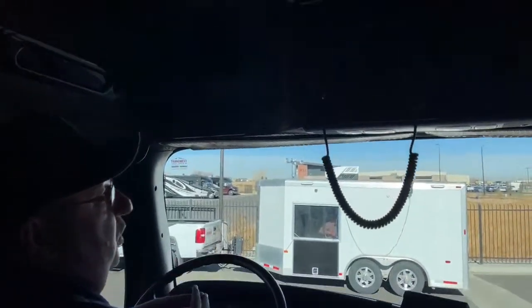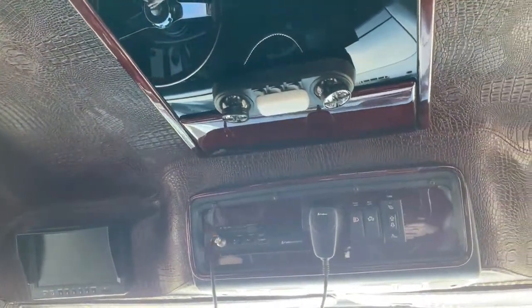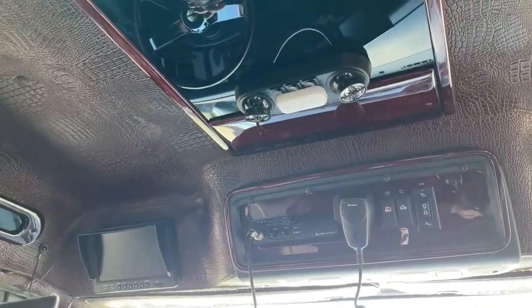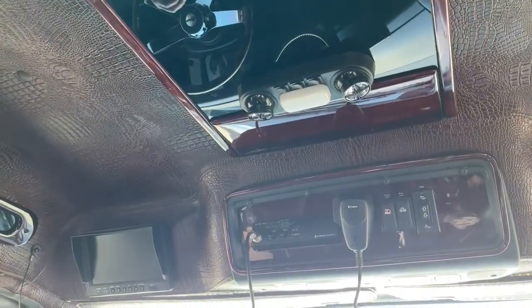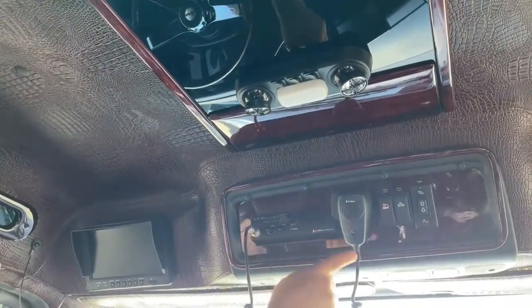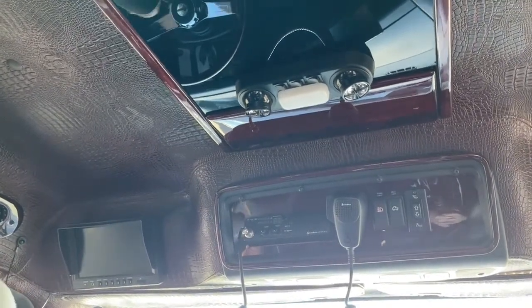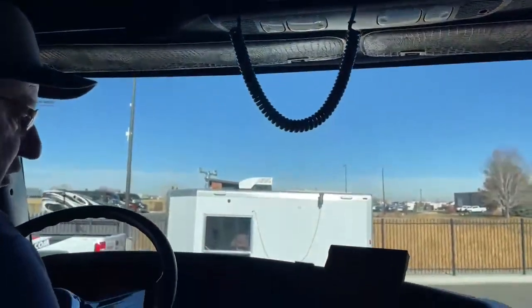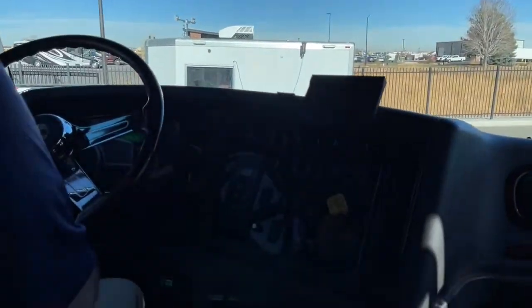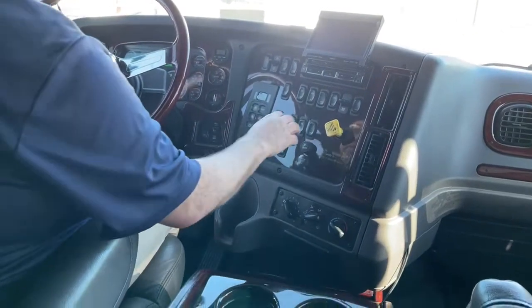We'll start at the top and work our way down. Right here is the switch for the back seat, as I mentioned, to put that up or put it down into a bed. There is a light in the back of the truck as well. The CB is located here. As we come on down, we've gone through switches and gauges a lot in previous videos, but we're still going to touch on a couple of them.